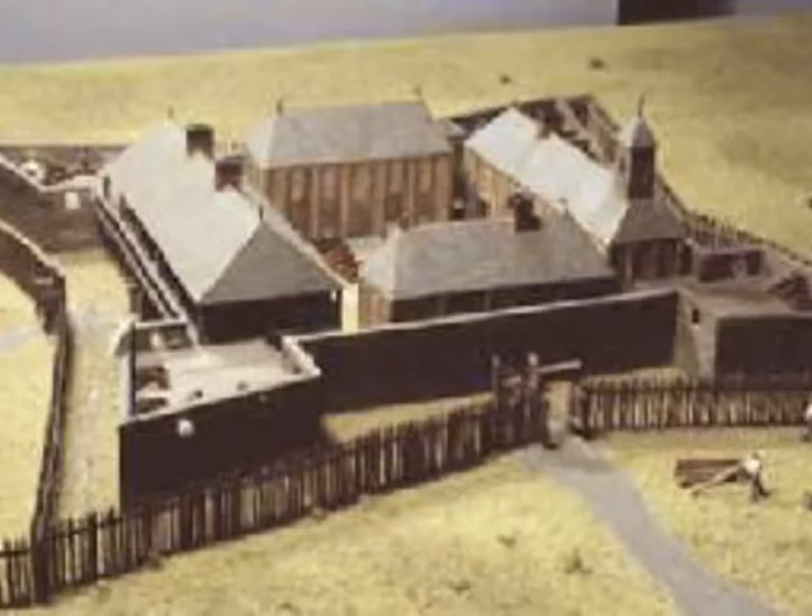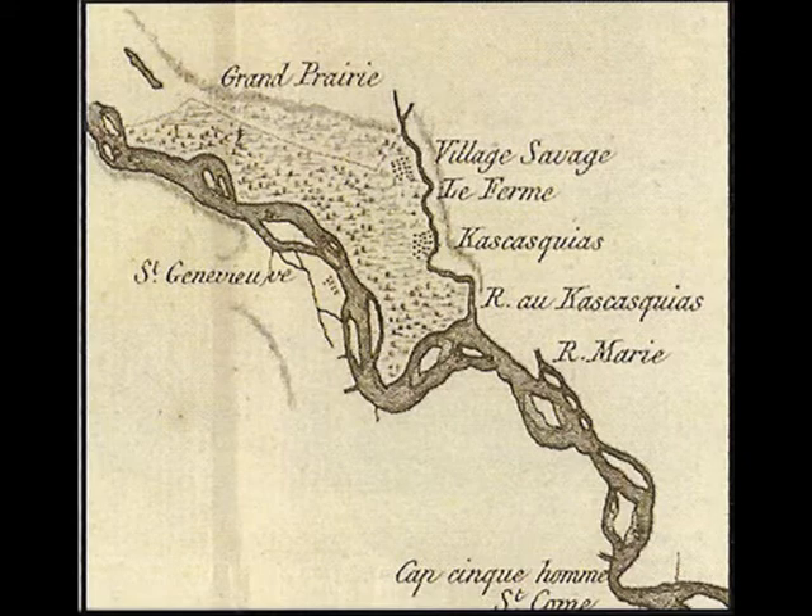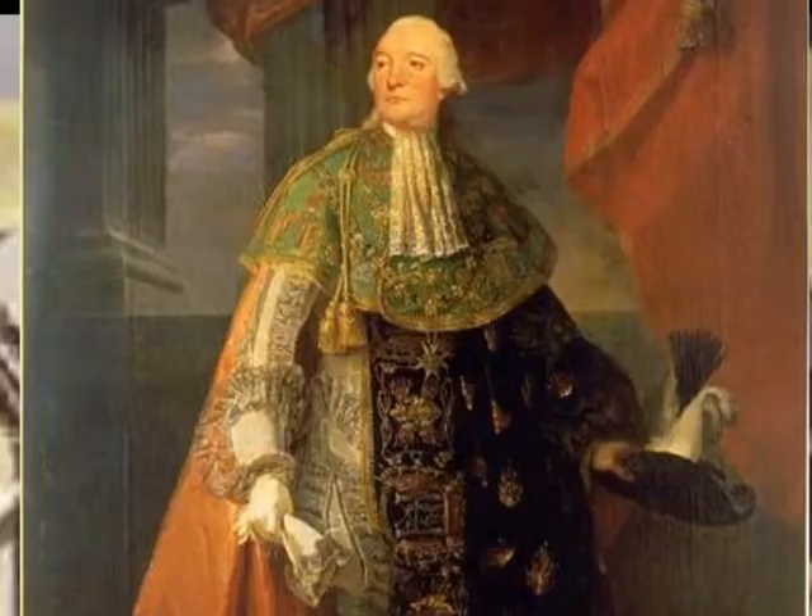Construction soon began on a wooden fort on the Mississippi River, 18 miles north of Kaskaskia. French officials named their stockade Fort Deschartes in honor of Louis Deschartes, son of the regent of France. The fort was completed in 1720, located about a musket shot from the Mississippi River.